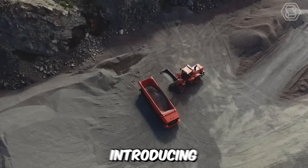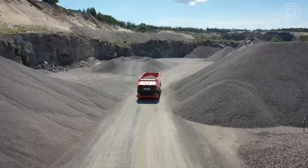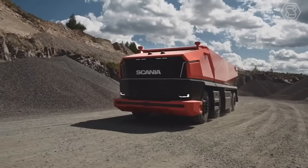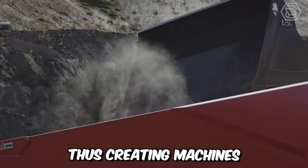Introducing the latest member of the Scania family — Axel, a fully autonomous conceptual truck without a cab. You may wonder why it looks so unconventional. The reason is simple: various industries are striving to optimize transportation tasks and make them more sustainable, thus creating machines with modular systems.